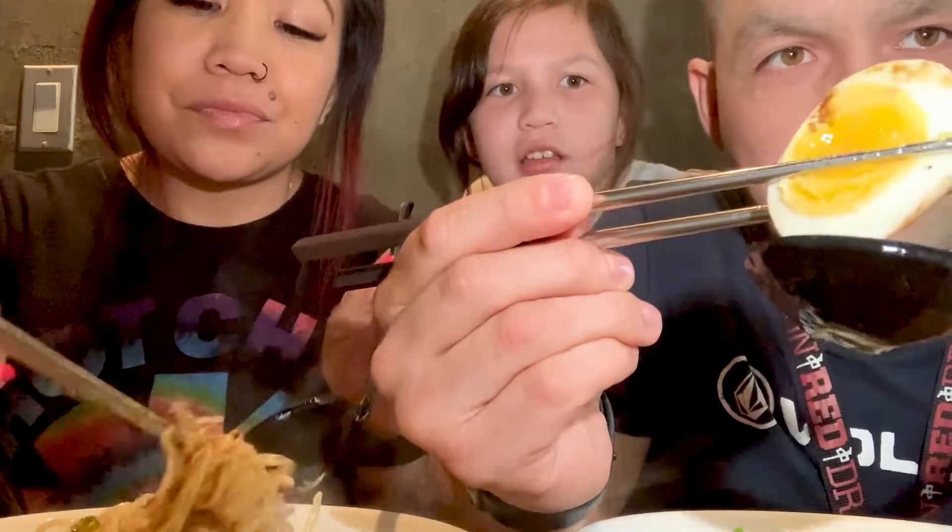Here's a close-up of the egg. Mmm, very good. Very good boiled egg. It's so steamy.